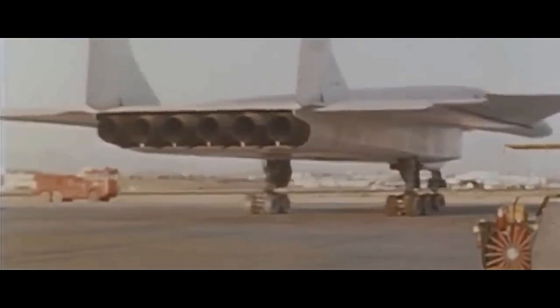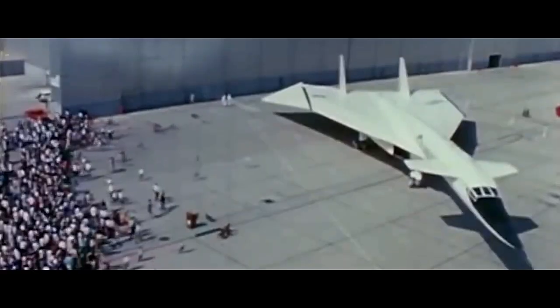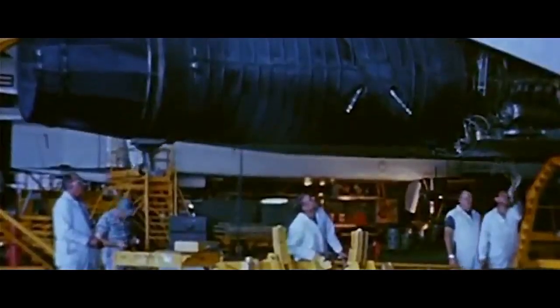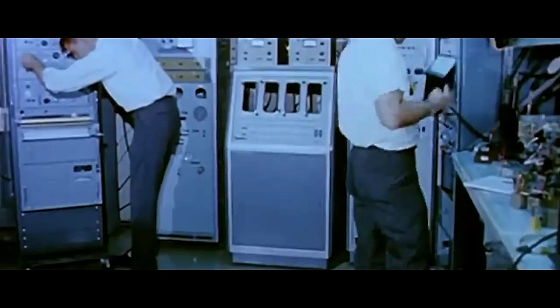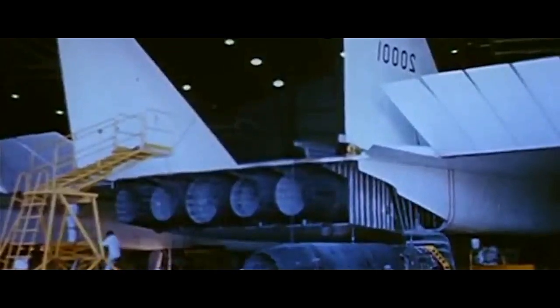Although the XB-70 Valkyrie never saw active service as a bomber, its development significantly contributed to advancements in aviation technology. Research from the program aided the understanding of aerodynamics at high speeds and altitudes, which proved invaluable in designing future aircraft. Elements of the Valkyrie's design and technology also influenced subsequent aircraft projects, notably the development of the SR-71 Blackbird reconnaissance aircraft.